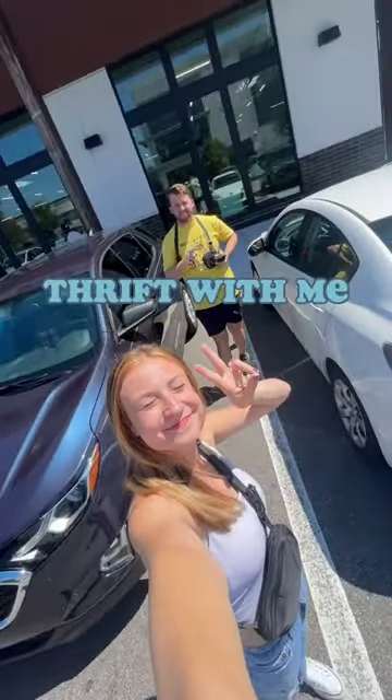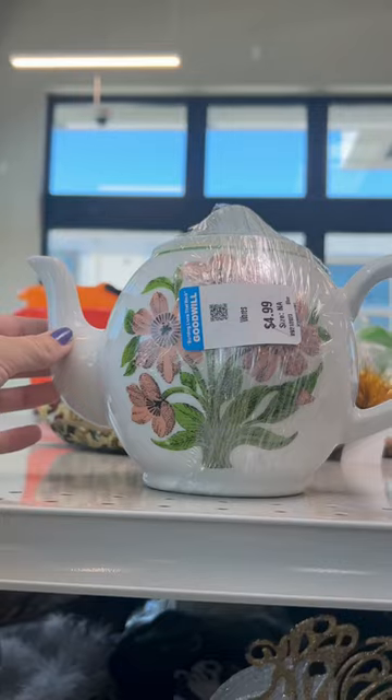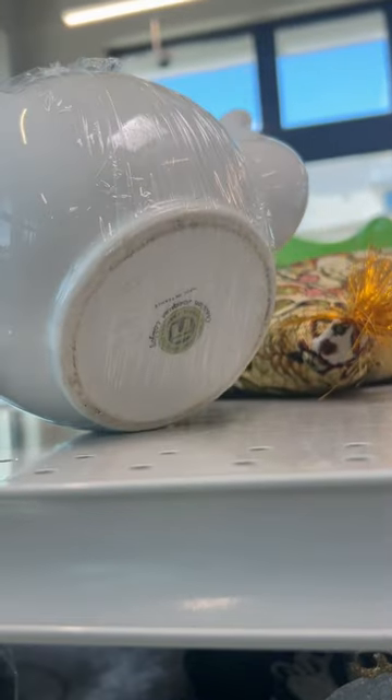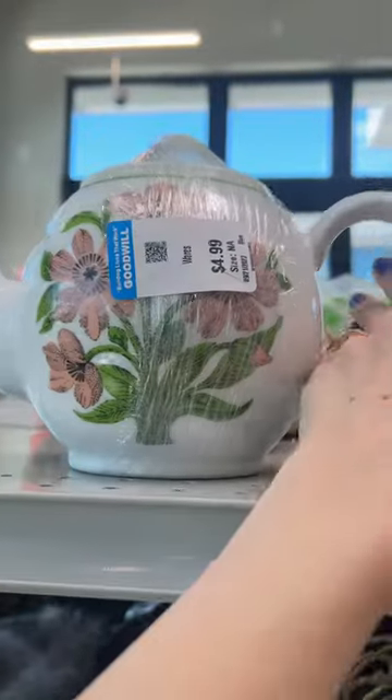We are heading into a few more Goodwill stores, and I wanted to take you along with me today. The first thing I spotted was this teapot — I loved the flowers on it. I wasn't familiar with the brand; I'm going to butcher it, but it's like Jacqui by Lobjoy or something like that. I ended up grabbing it based on the style.